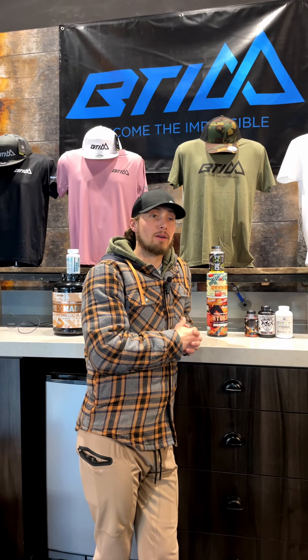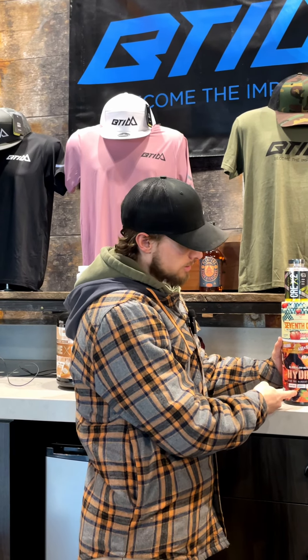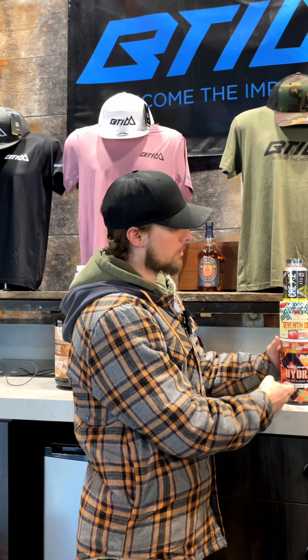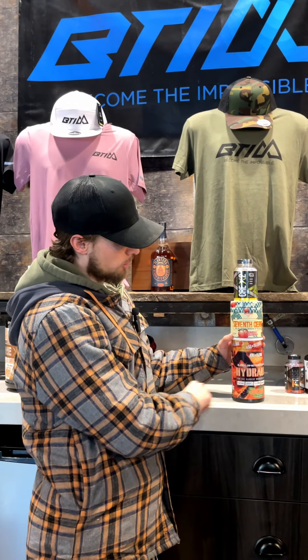Today we want to talk to you about some products that I'm going to be taking every single day. A great example of something I would take for pre-workout: Axe & Sledge Hydraulic is a non-stim pre-workout, and 7th Gear is a higher middle-ground stimulant pre-workout. These two pair together greatly.